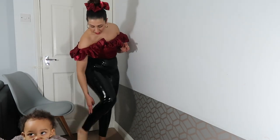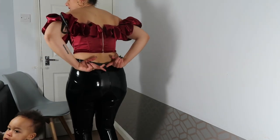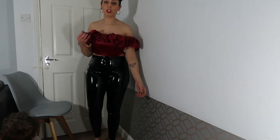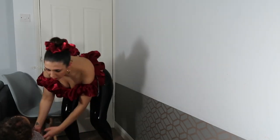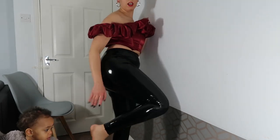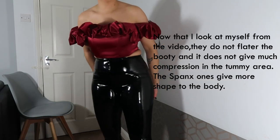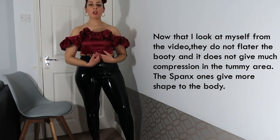Apart from that, they are decent, they are nice. They do create a curve. I would say size up on these leggings - definitely size up. I should have gotten a large. That was ridiculous. I like how it looks smooth. It provides compression and all that, but it ripped. I prefer the Spanx ones because they are easier to put on and they did not rip. This one ripped and I don't know what else might rip.